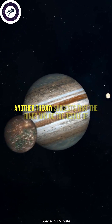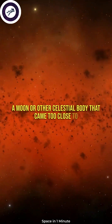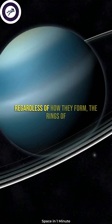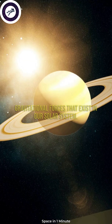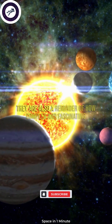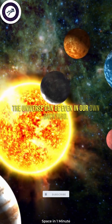Another theory suggests that the rings may be the result of a moon or other celestial body that came too close to the planet and was torn apart by tidal forces. Regardless of how they form, the rings of a planet are a testament to the powerful gravitational forces that exist in our solar system. They are also a reminder of how complex and fascinating the universe can be, even in our own backyard.